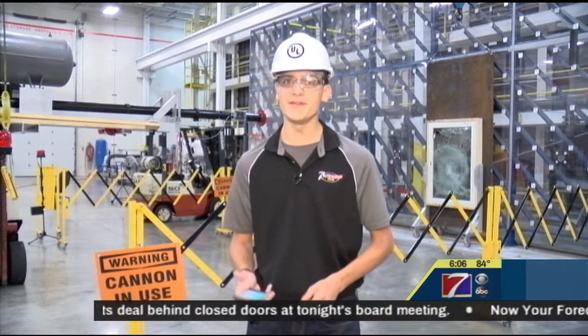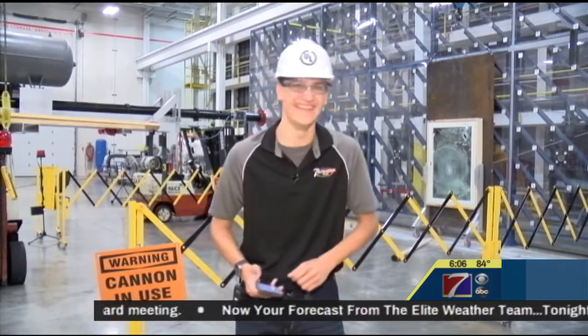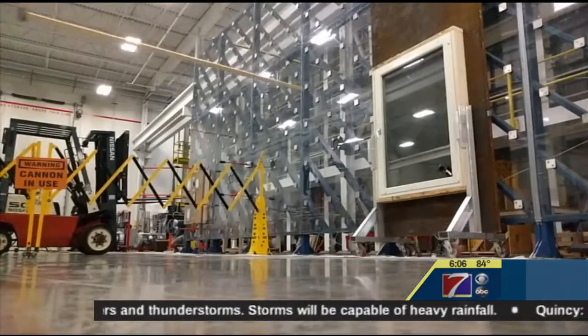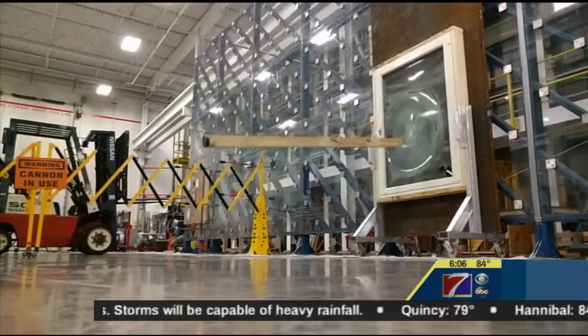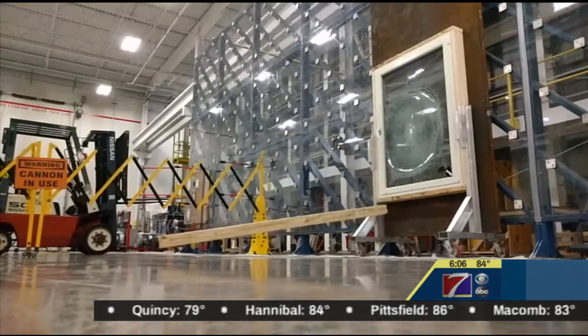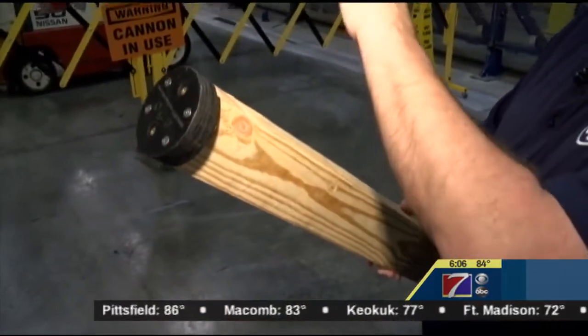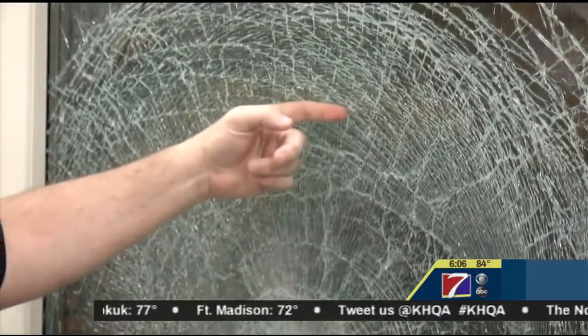Here at UL in Northbrook, Illinois, they have the technology to do just that. They use a cannon for two different purposes: one is for hurricane testing, the other is for tornado safe rooms — to ensure that everyone has a place to go during a tornado that is safe in the building. To simulate the effects of tornadoes, a 12-foot-long board is fired at 100 miles per hour at a building material to make sure it can pass the strict requirement.